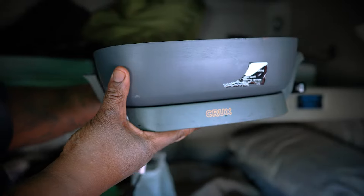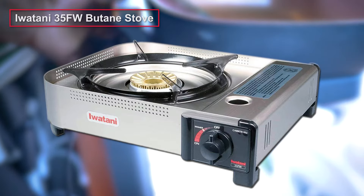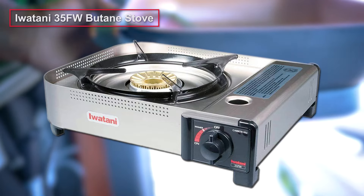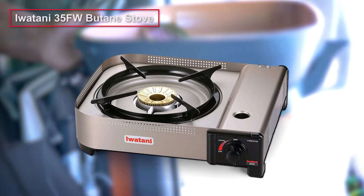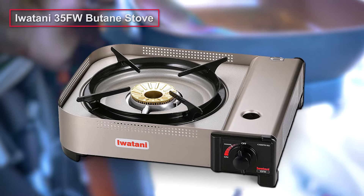There are several types of portable stoves for drivers on the market. The Watani 35FW Butane Stove is an interesting option. With a very high heat output, this device is very easy to use. The special high-efficiency design allows it to consume only a minimum amount of butane while maintaining high output and leaving no residual fuel.